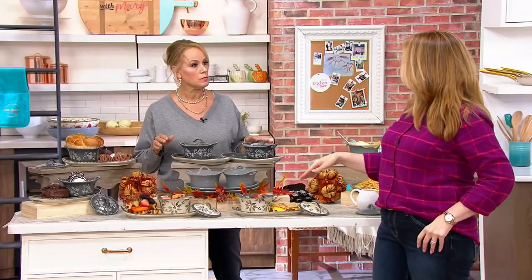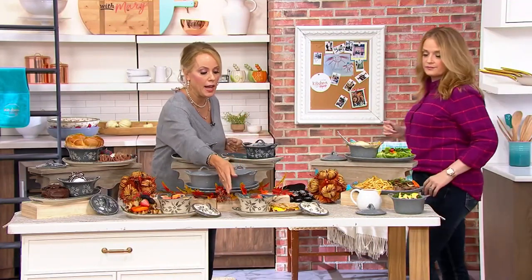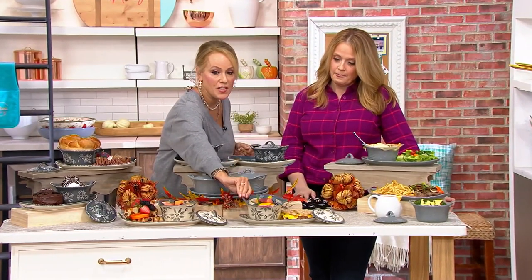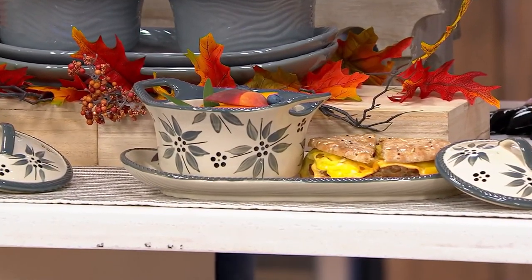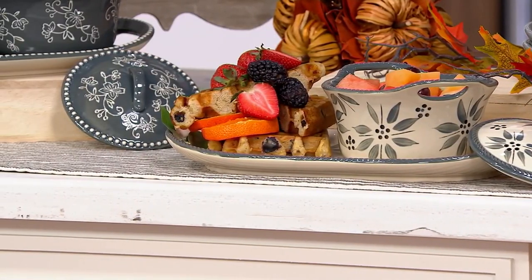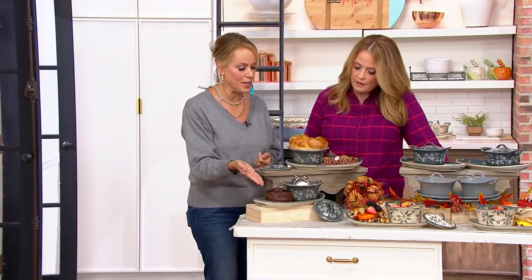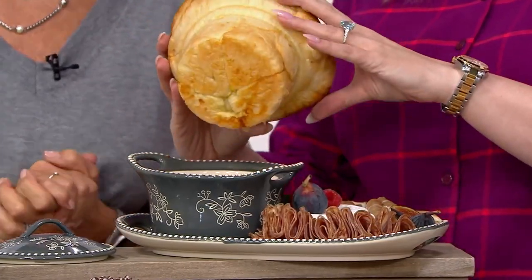Breakfast, lunch, and dinner — they're great for all of it, even appetizers. A little breakfast sandwich with granola and oatmeal, fresh fruit in the bowl with a waffle next to it. Even Thanksgiving dessert — your pumpkin soufflé, pumpkin cheesecake, your favorite dessert — or even a mini charcuterie board. Look how beautifully it bakes up.